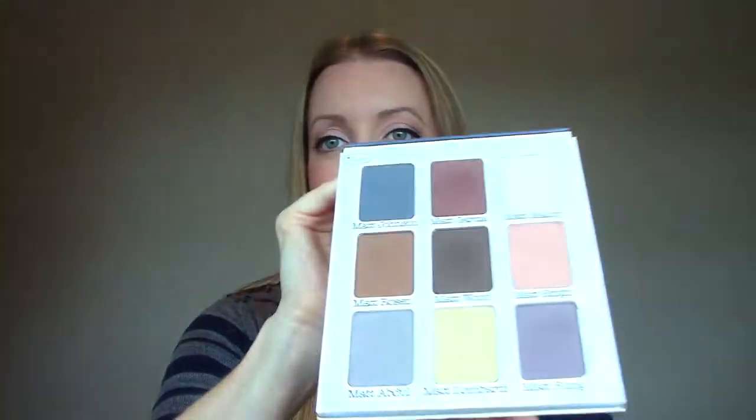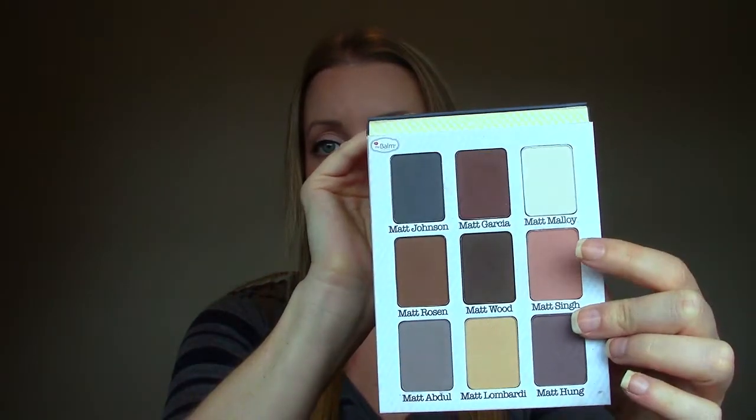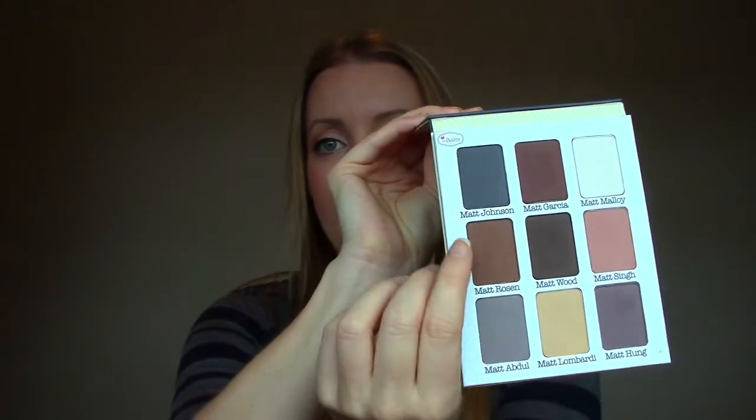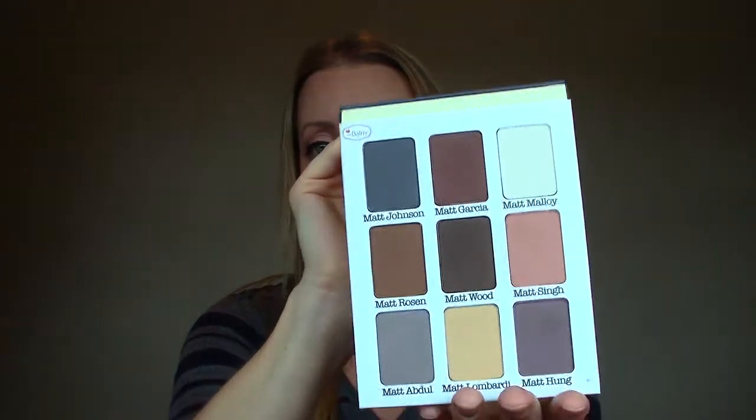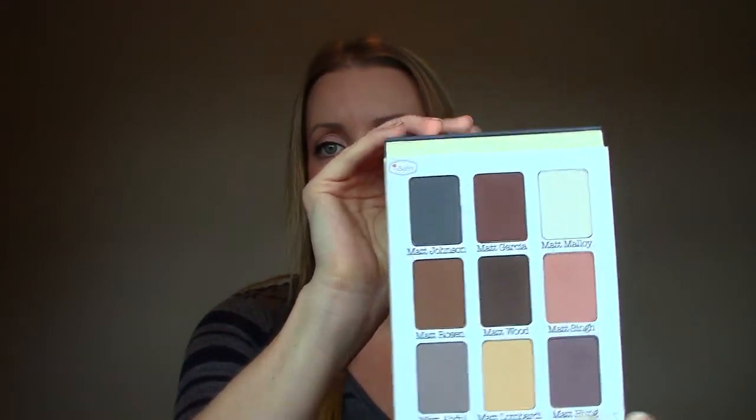The first product is the Meet Matte Nude Palette from the Balm. The past couple of months all I've wanted to wear is matte eyeshadow, and this palette is awesome because that's exactly what it is — all matte eyeshadows. My favorite color is this one right here, though I like this one and the brown as well. I wish some of the other shades like the yellow, blue, and stark white were more usable on an everyday basis, but the colors I do like I've been getting a lot of use out of.